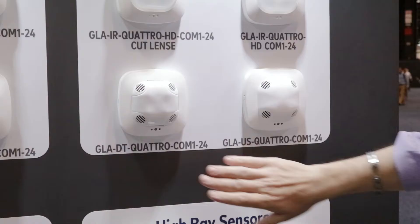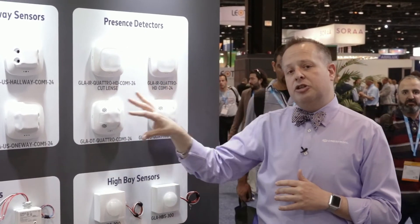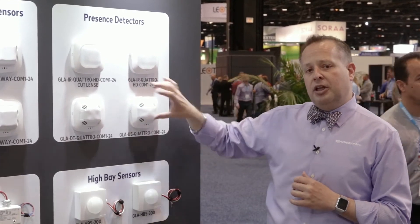As we move down the board, you'll notice that we have a dual-tech and an ultrasonic only. All of these devices are interchangeable, so if we decided to take the infrared presence detection unit off and make it an ultrasonic, it's as simple as pulling the cover off and placing it on the other unit.